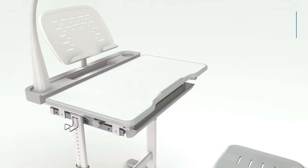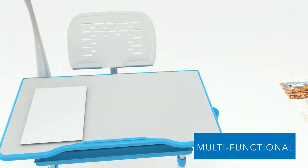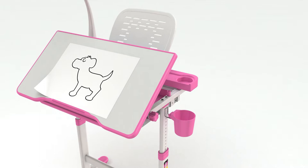The tilting desktop supports better vision and is ideal for reading, writing, and play. Designed for your child's safety, spacers ensure no pinched fingers when lowering the desktop.